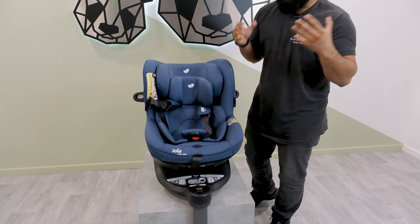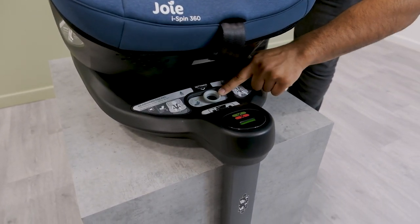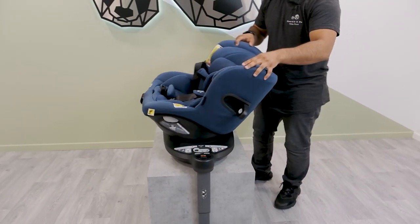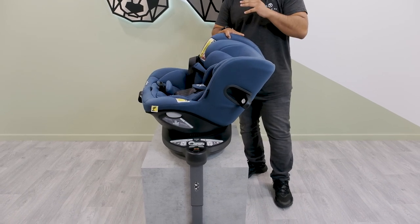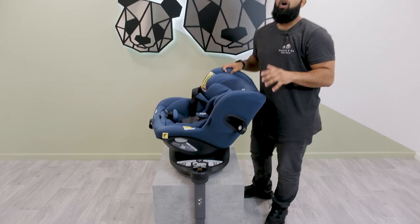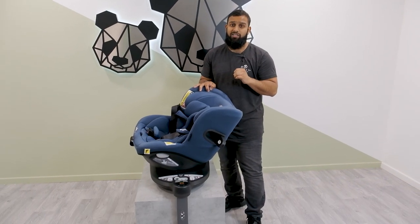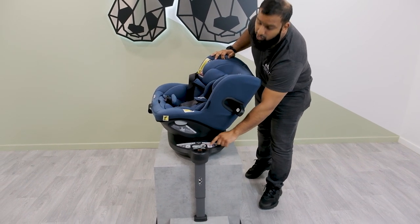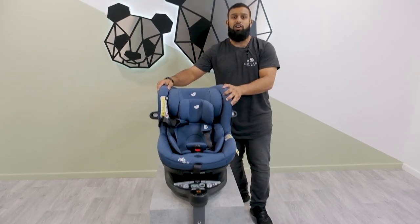Another great feature is this part here — if you bring that over, it means you won't be able to bring the car seat into a forward-facing position. So if you want your child rearward facing, which you can do up to the four-year mark — roughly 105 centimetres — you're able to do so for longer periods of time. If you want them forward facing, bring that over and then you can rotate the car seat back.